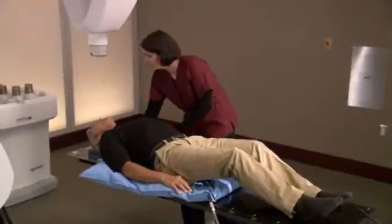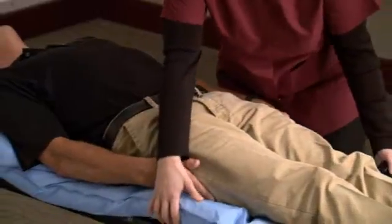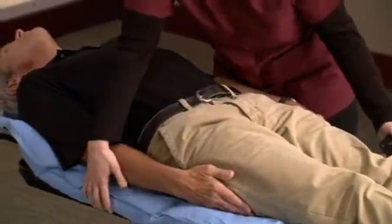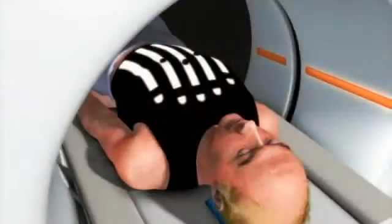During setup, a special custom-fit body cradle will be made. The cradle is made of a soft material that molds to your body and is created to make your treatment more comfortable and to ensure your body position is the same for each treatment session.